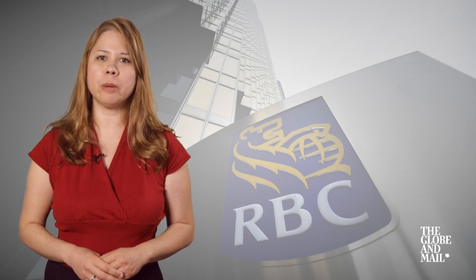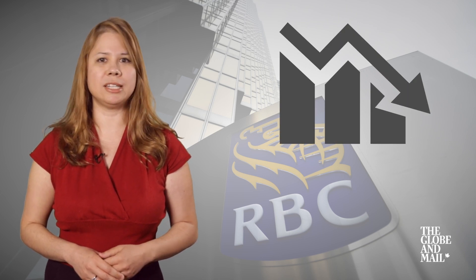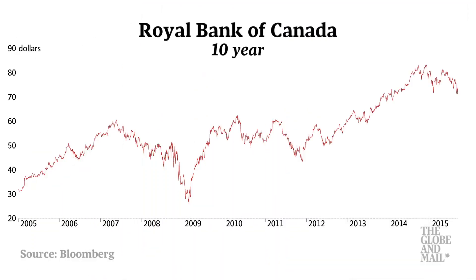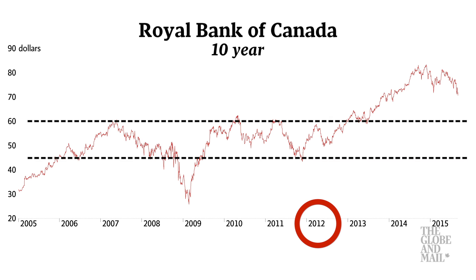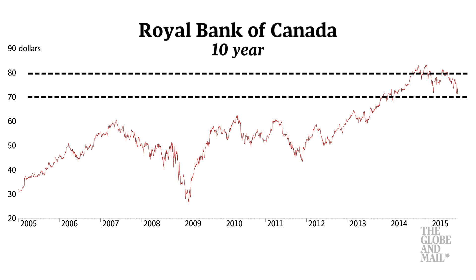The shares have realized a sharp double-digit decline in 2015 and are nearing an oversold condition. Let's begin by looking at a longer-term 10-year chart. Between the years 2006 through to 2012, with the exception of the 2008-2009 recession, the stock was trading predominantly in the channel between $45 to $60 before breaking out to the upside. In late 2013, the share price began trading in the $70 to $80 range and may continue to consolidate in this range in the near term.